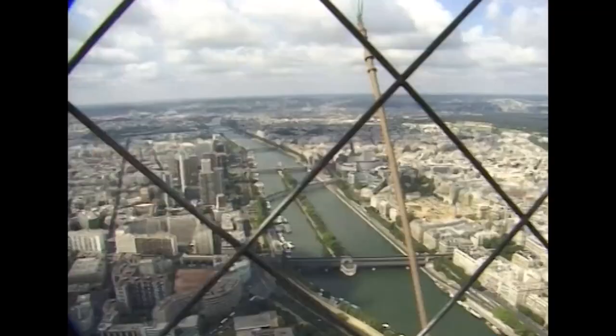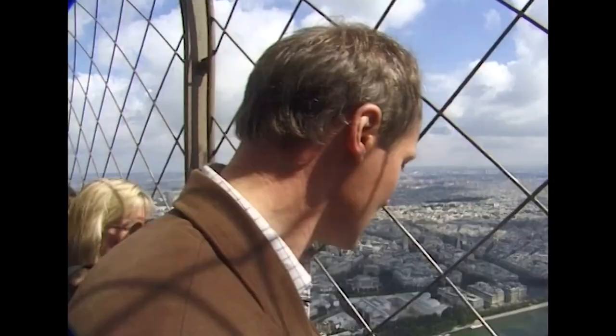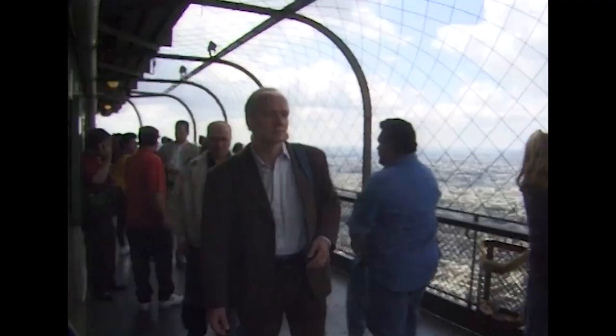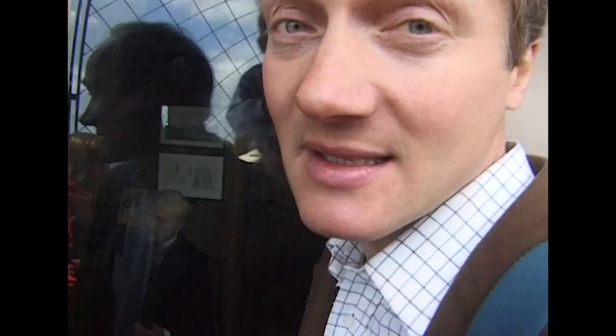It must have been very exciting going up in the lift — they were just recently invented. To a Parisian in 1889, the highest thing you'd ever have been in would be a seven-storey apartment block. This is a waxwork of Eiffel in his office at the top of the tower. He was very interested in scientific experiments, and one of his justifications for the tower was the study of the lower atmosphere.